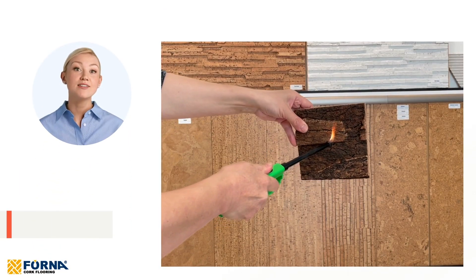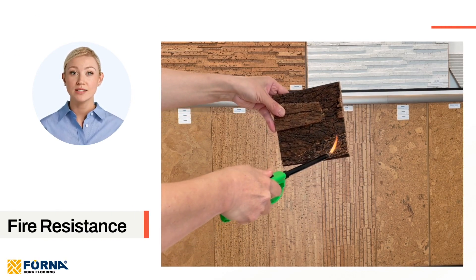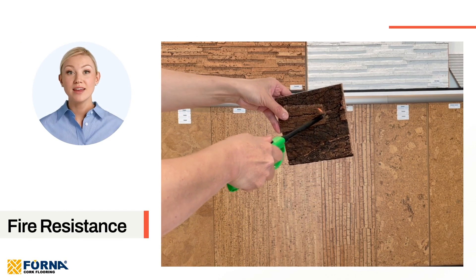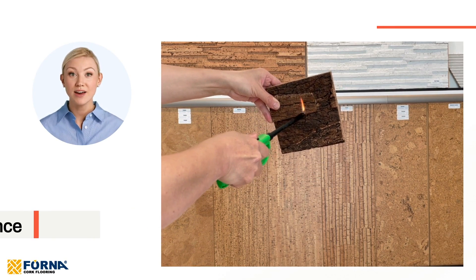Fire resistance. Safety is a priority, and our cork panels offer natural fire-resistant properties. In the event of a fire, they help slow down the spread of flames and prevent the release of harmful gases, providing peace of mind.